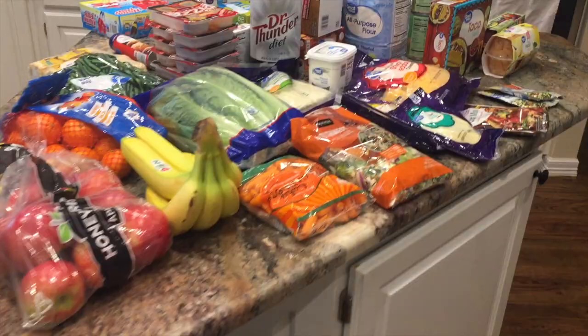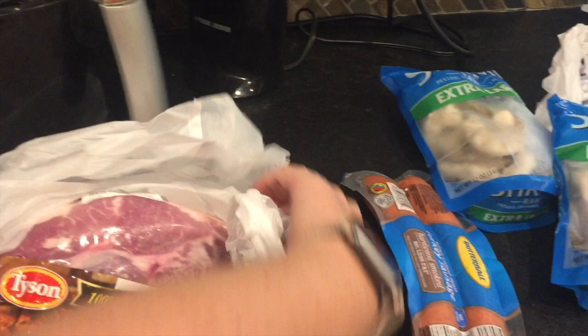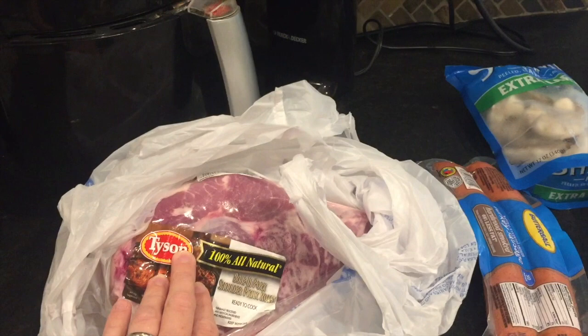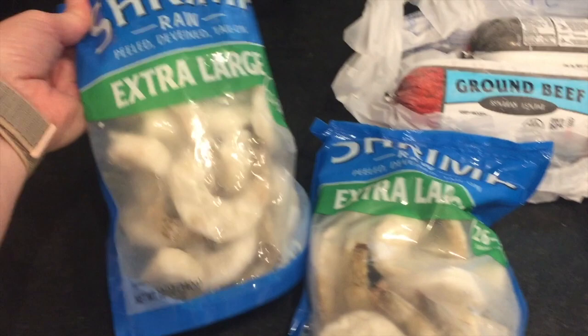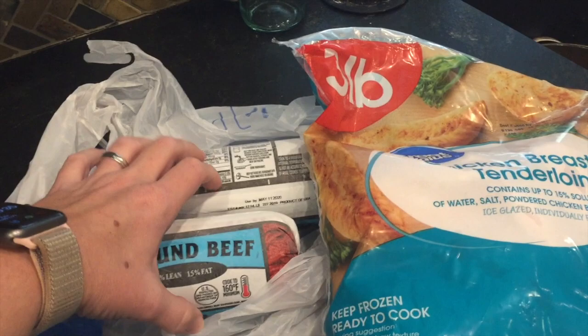Here's my haul. I have most of it on the island and a little bit over there, and my meats are over here. Starting with meats: a pork shoulder that I make in the crock pot — I can usually get two or even three meals out of it, and I'll link that video in the corner. Some turkey smoked sausage, which is in just about every grocery haul. Some peeled, deveined, tail-on extra-large shrimp — two packages. Two pounds of ground beef 85-15, and a three-pound bag of frozen chicken breast tenderloins.